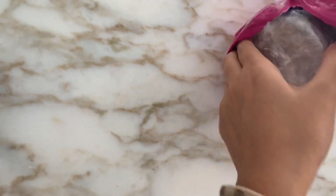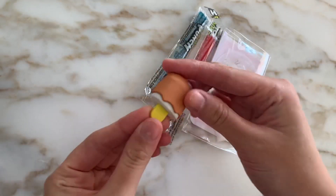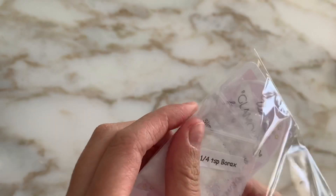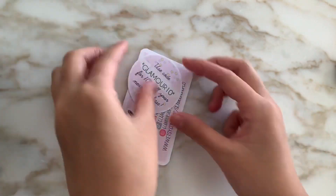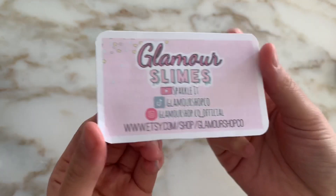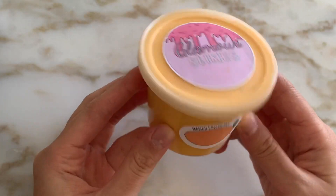Moving on to packaging and shipping, everything came super nicely bubble wrapped and nothing leaked or cracked. In total I paid around $19 for this package, which I think is a pretty good price for two slimes, and it also took five days to get to me which is super fast shipping. She was also kind enough to include a bunch of extras including two pieces of candy, a super cute popsicle eraser, and her standard extras baggie which included a baggie of borax, some citric acid, a business card and a coupon code.